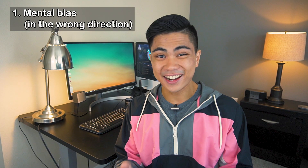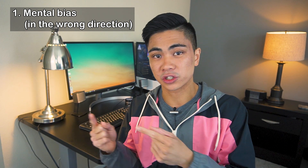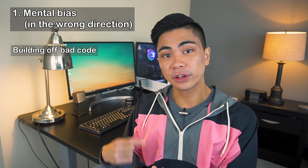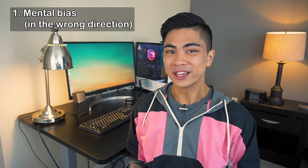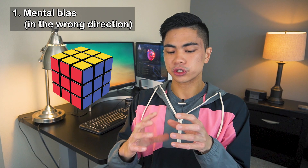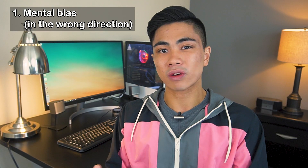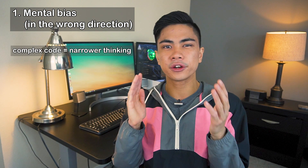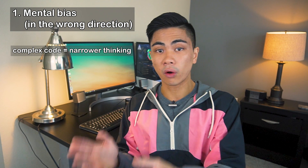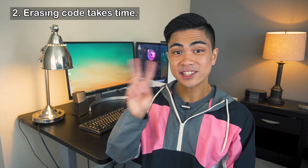There are three reasons for this. First of all, if you write code that's unnecessary or not correct, you'll be mentally biased in the wrong direction. You'll try to keep building off the code you have because you subconsciously don't want to be wrong. It's like solving a Rubik's cube where you just start making turns without knowing where you're going — you're just scrambling it more. The more complex your code already is, the narrower your thinking is going to become.